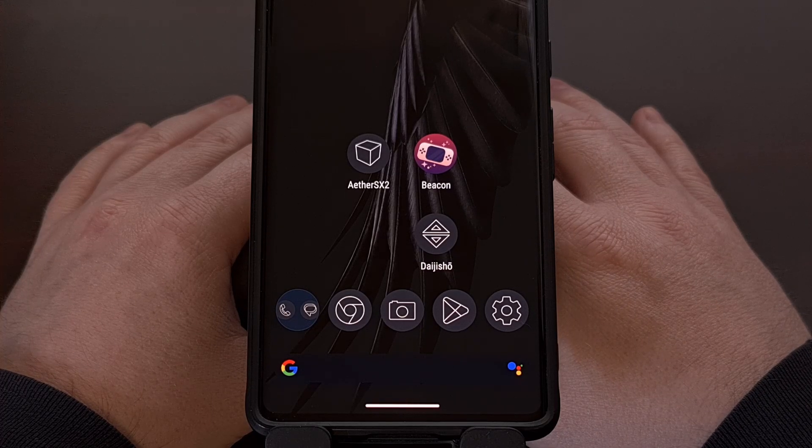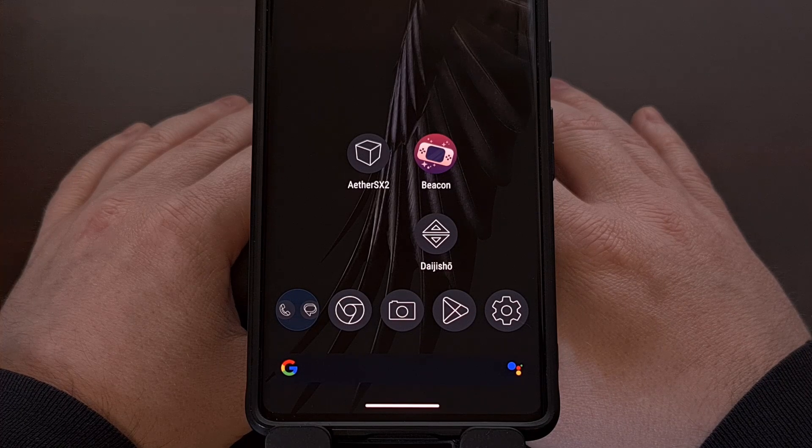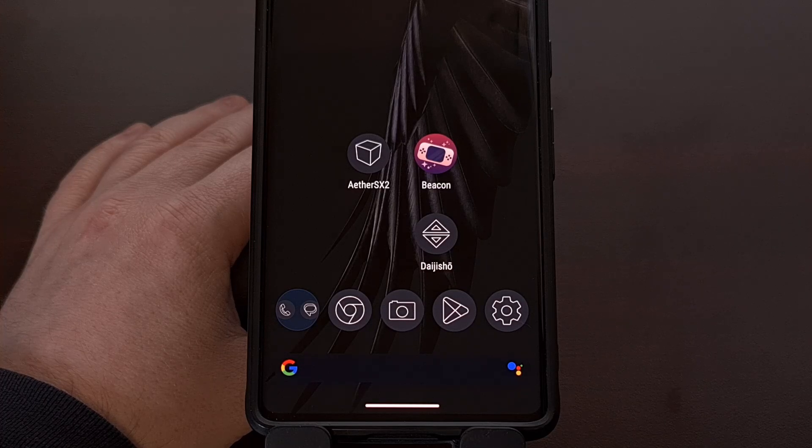Thankfully, if you own a Google Pixel smartphone from 2021 or later, you can enable a similar feature to preserve your battery for much longer than normal. This will work for any phone in the Pixel 6 series, Pixel 7 series, Pixel 8 series, and Pixel 9 series, and I suspect this will continue to work with the Pixel 10 series and onward.